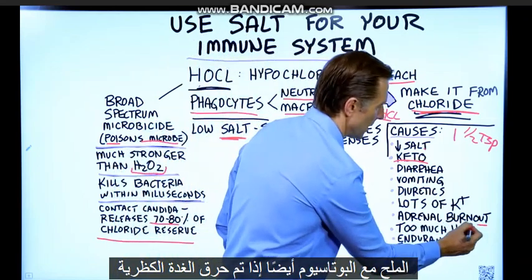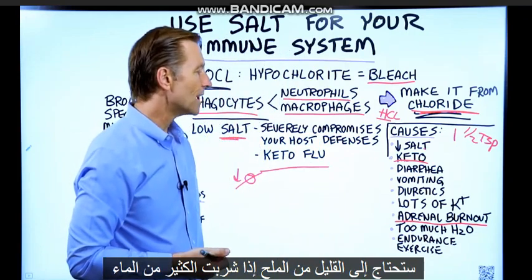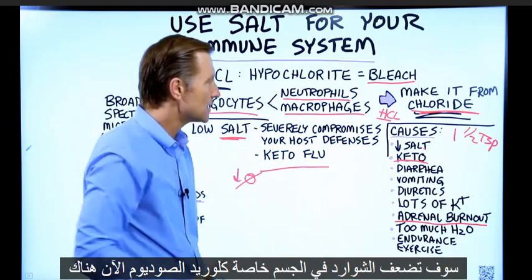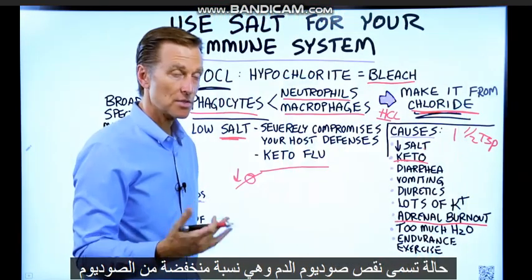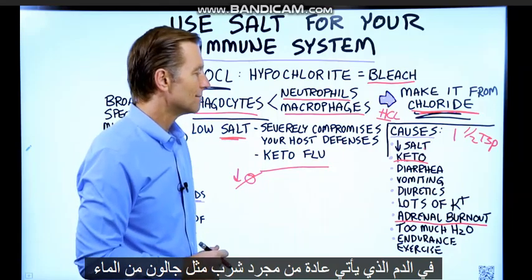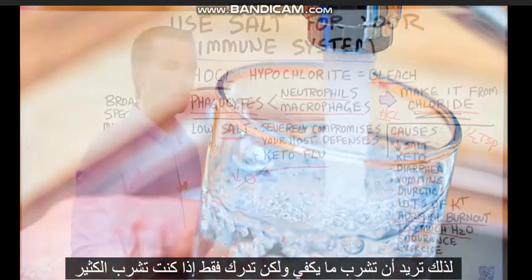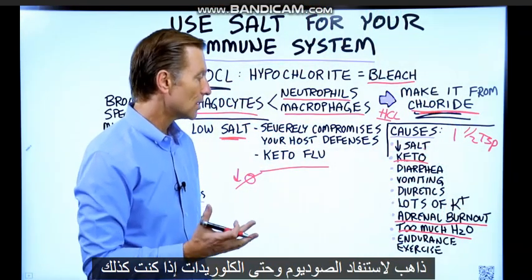If your adrenals are burnt out, you're going to need a little bit more salt. If you drink too much water, you will dilute the body's electrolytes, specifically sodium chloride. There's a condition called hyponatremia — low sodium in your blood — which usually comes from drinking gallons of water. So drink enough, but realize that too much will deplete your sodium and chlorides as well.